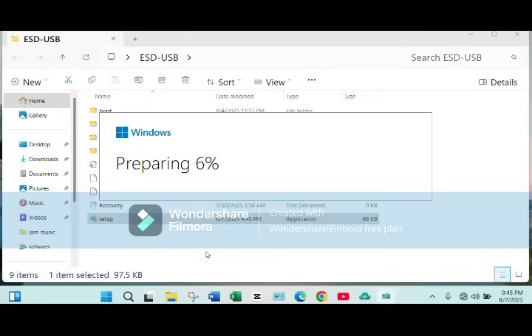We'll use Rufus, a free official software tool. Before we begin, a quick disclaimer: this bypass is not officially supported by Microsoft. It may cause limitations like blocked updates or unsupported features, and it might not work on very old hardware.